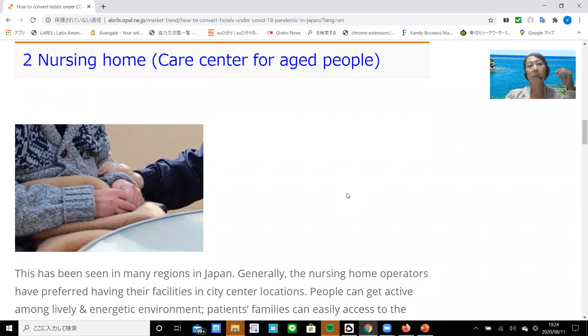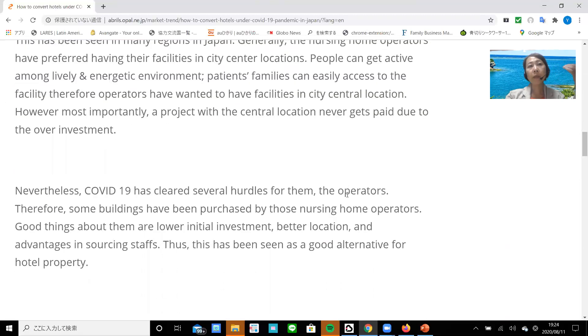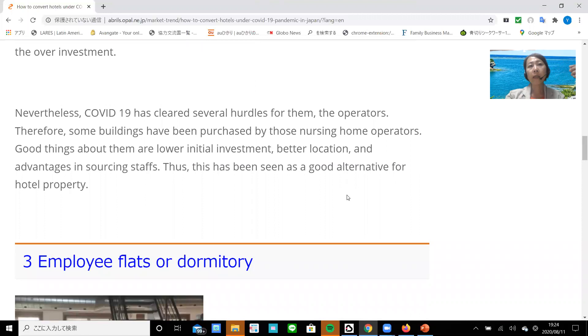Number two: nursing home, or care center for aged people. This has been seen in many regions in Japan. Generally, nursing home operators have preferred having their facilities in city center locations, because people can be active among a lively and energetic environment, and the patient's family can easily access the facility. However, a project with a city center location often cannot be made profitable due to overinvestment and expense-revenue imbalance. Nevertheless, COVID-19 has cleared several hurdles for operators. Some buildings have been purchased by nursing home operators or investors. The advantages include lower initial investment, better location, and easier staff sourcing — making this a good alternative use for hotel property.